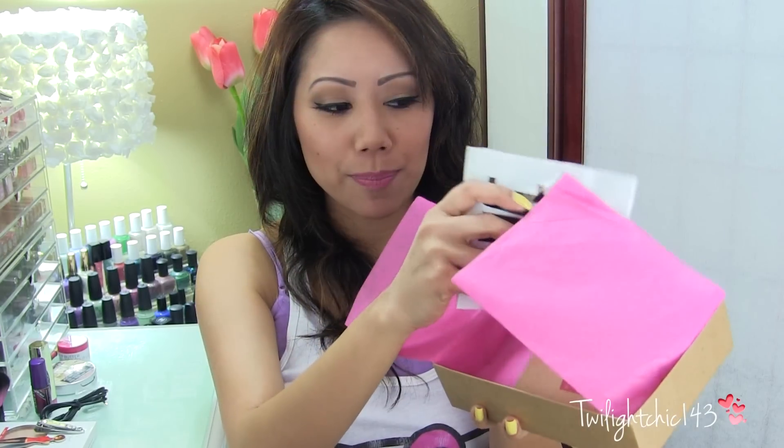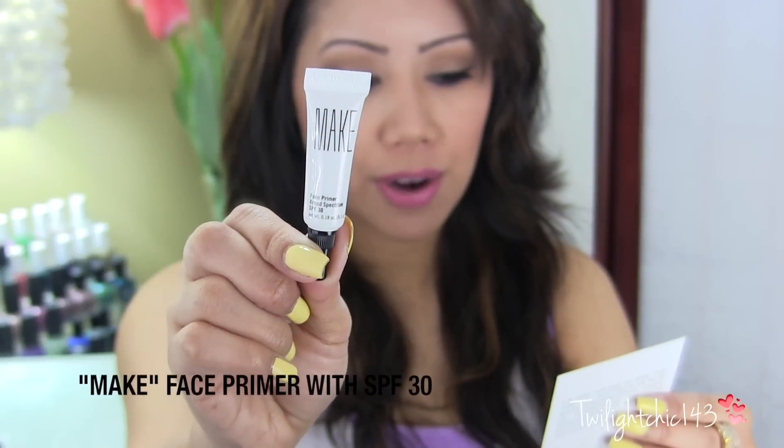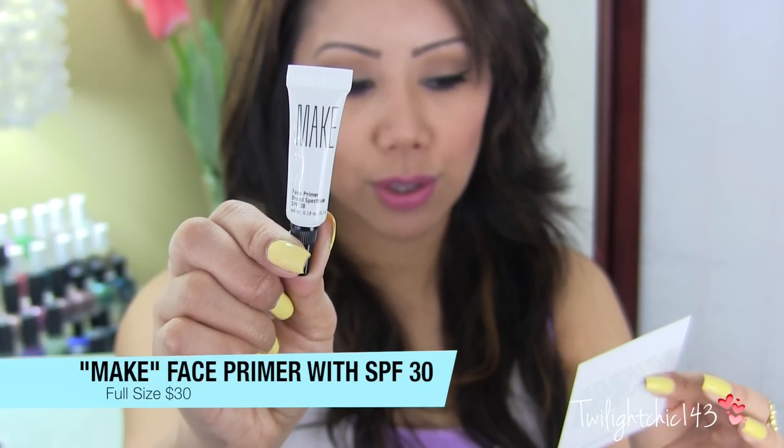Next in my box, I'm grabbing for this, which says Make. You receive this little primer — it says 'Ready, Set, Go.' The magic solution will lock in your look for the day.